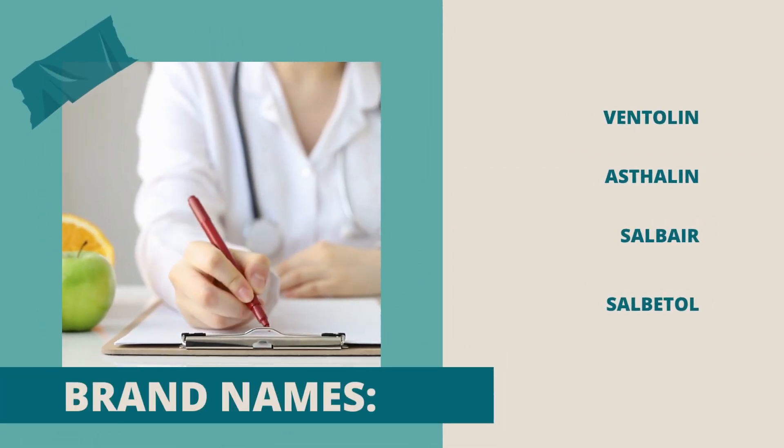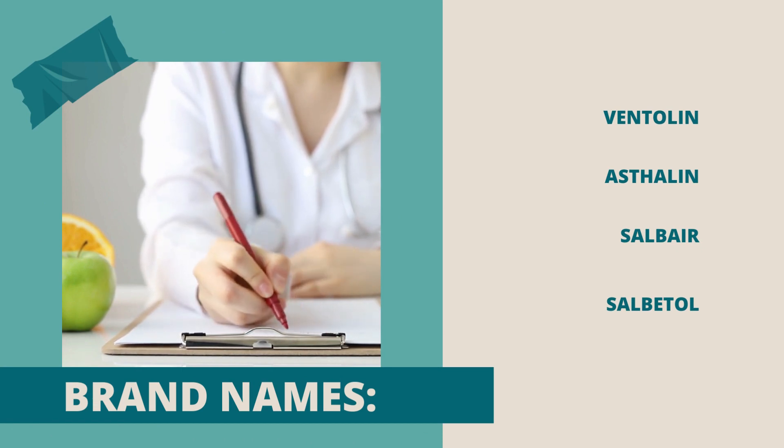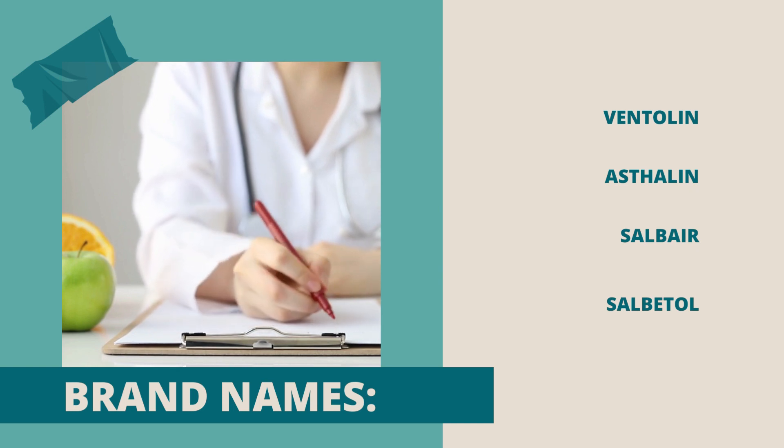Brand names that are mostly prescribed by doctors: Ventolin, Asthalein, Salbar, Salbitol.